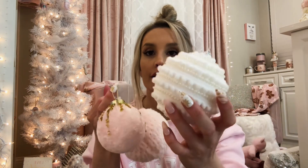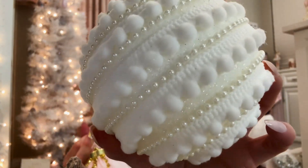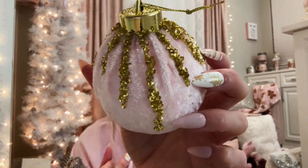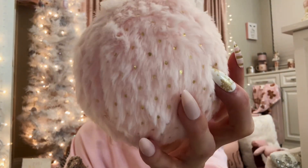I got this really pretty one — it has glitter on it and then the white pops and the pearls. It's really pretty. Pink and gold, matches my nails like perfectly. And then this really pretty soft pink and gold one — I got those.